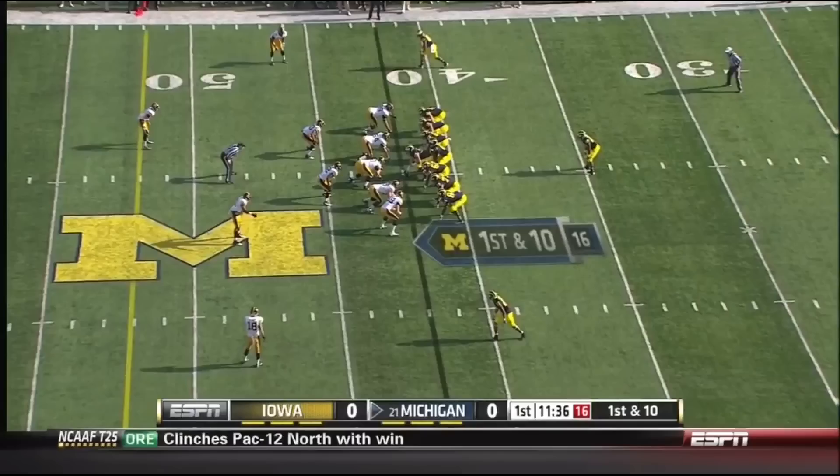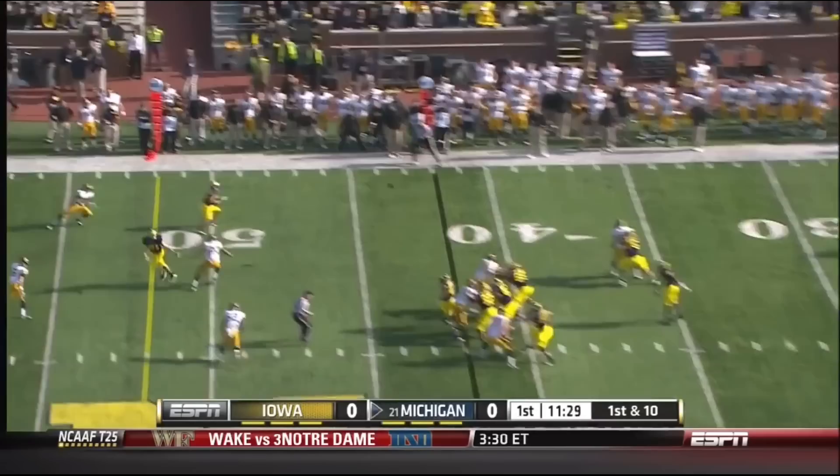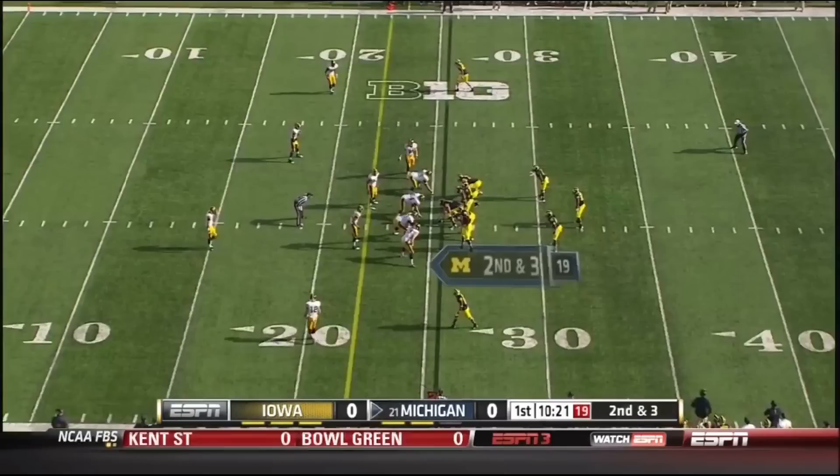A very different Michigan offense with Gardner at quarterback as opposed to Robinson. Play action, and Gardner has another completion. And another Michigan first down. The three backs behind Gardner, including Denon.